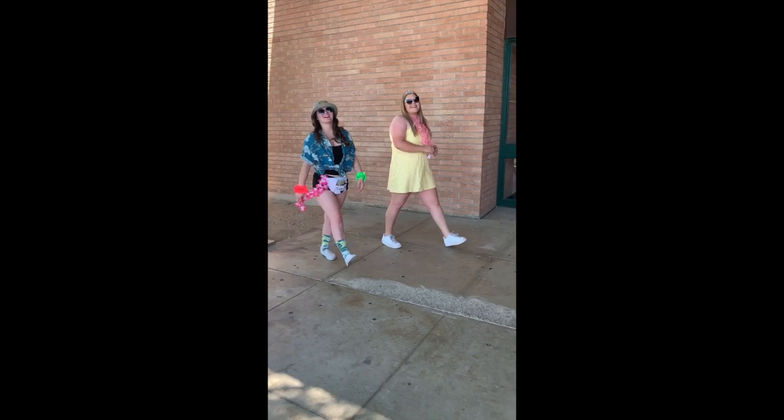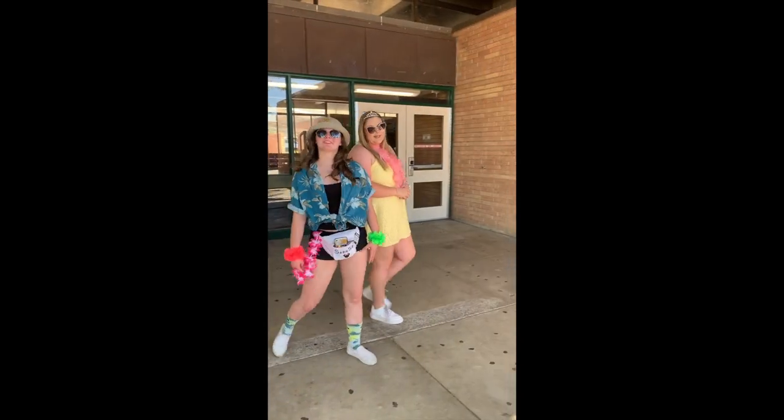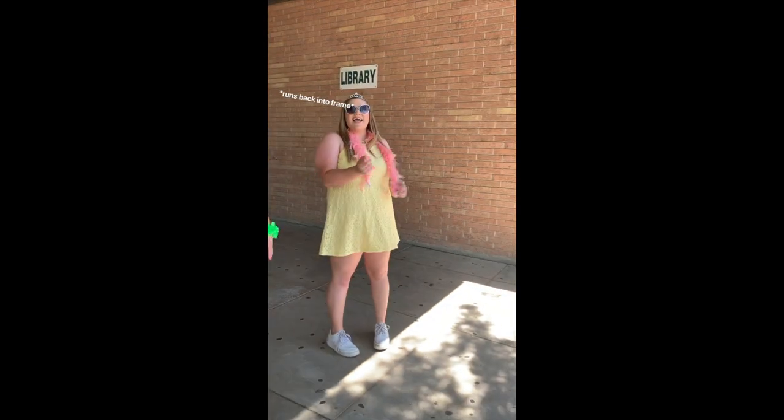This is our library. This is where you can pick up books, there's two computer labs, and there's a patio at the back where you can eat your lunch. So let's head to our cafeteria and our office.